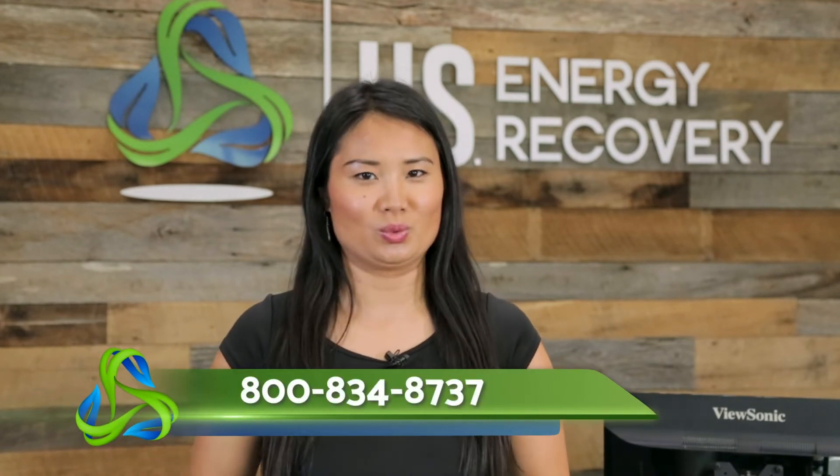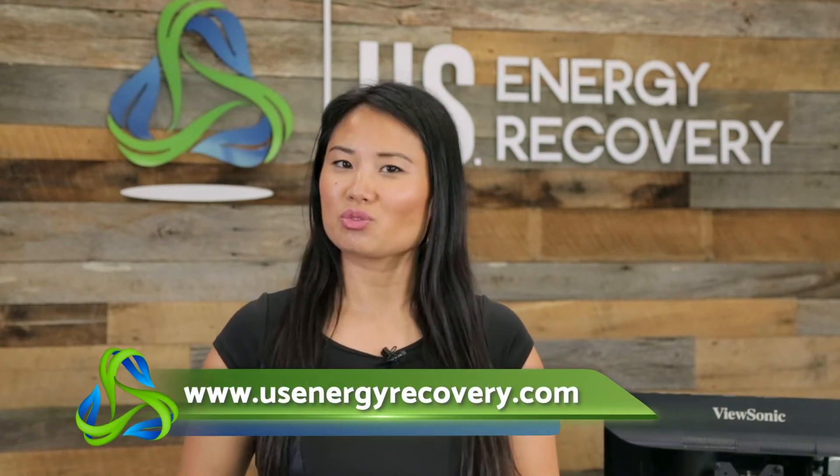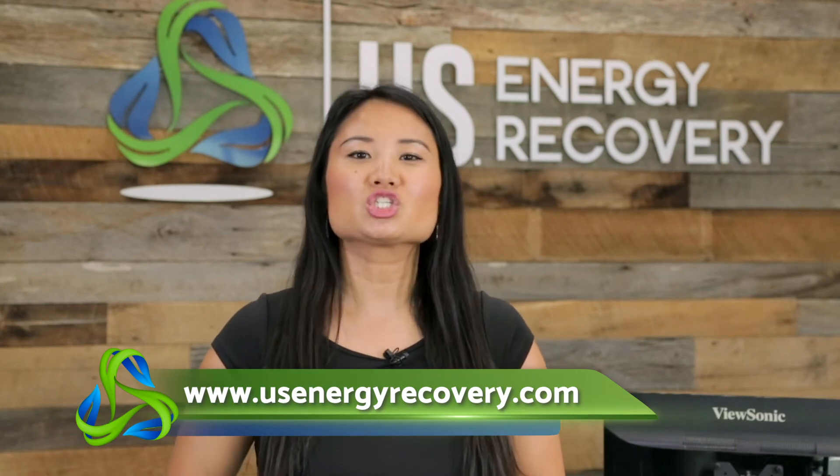As an approved project developer in the SGIP program, we can get you the largest rebate available to you, and also get you the energy storage system that is tailored to your facility and meets your goals. Connect with us at 800-834-8737 or check us out online at usenergyrecovery.com.